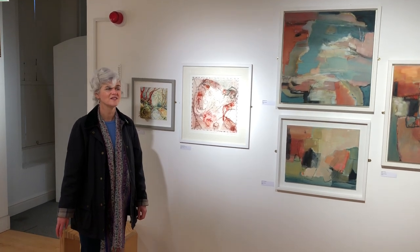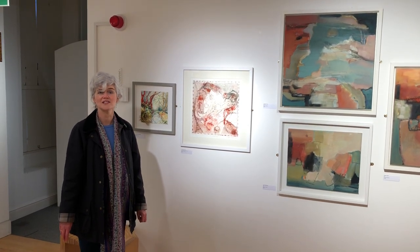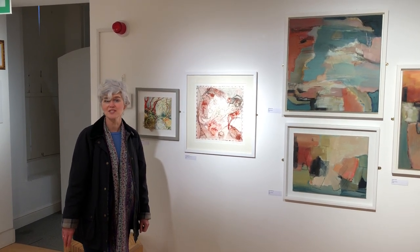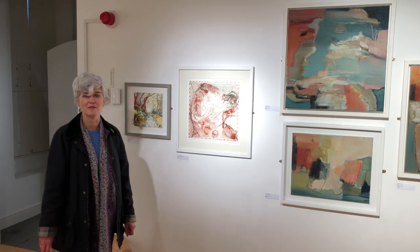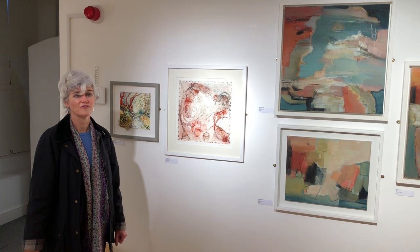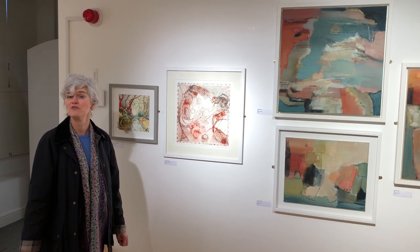Hello and welcome to the Bucks Art Society Centenary Show at Bucks County Museum. I'm Mel Chapsky, the Curator of Art here at the Museum. And as we've had to close due to the pandemic, after the exhibition was only open for a couple of days,